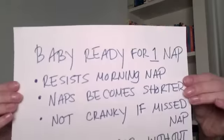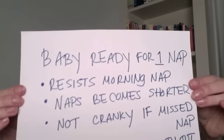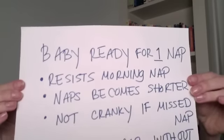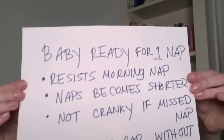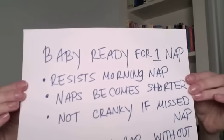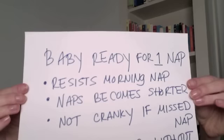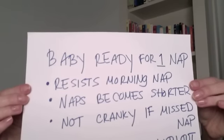So what are the signs that your baby is ready to drop one of these naps and make the move from two naps to one? I'm going to put up this slide here to make it very clear. Now one of the first signs is that your baby is resisting one of the naps, usually the morning nap, or sleeps for a shorter time. By resisting, that means either fighting you and not wanting to go down, or when you put your baby down, he or she is singing or laughing or playing and just not sleeping.